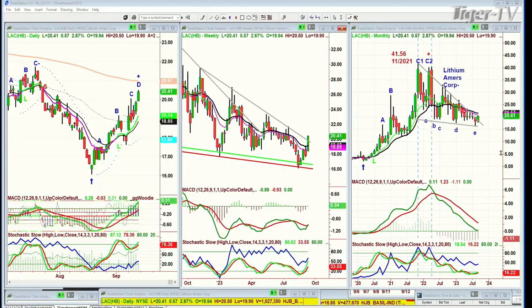Hi everyone, Basil Chapman here. On this Friday, the 15th, halfway through the month of September, I've got the chart right up here. I was asked in the den about LAC. We spoke about this a little while ago — Lithium Americas Corporation.